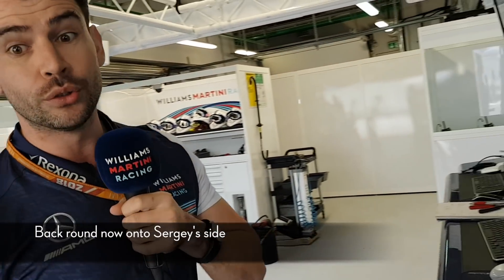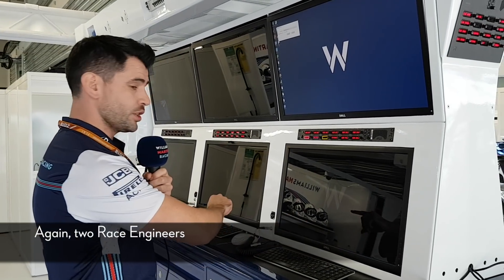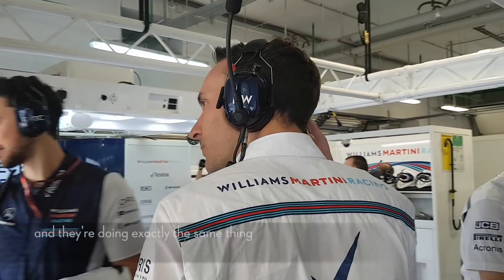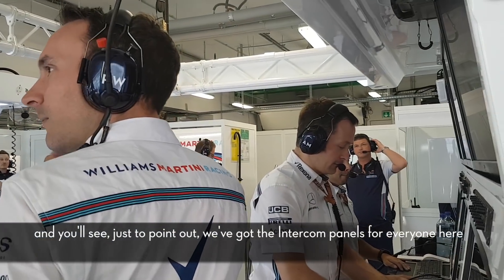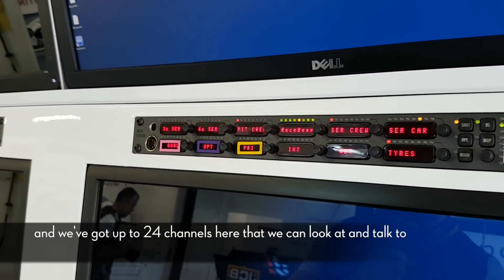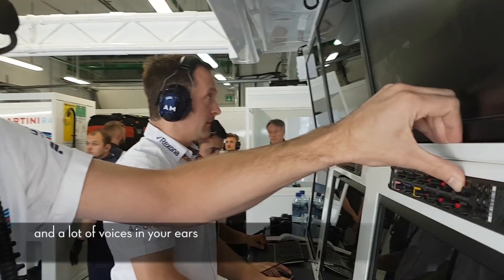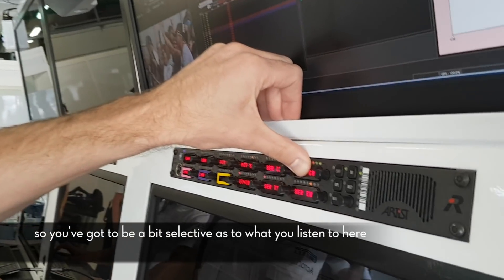Moving to the background on Sergei's side, this is Sergei's crew setup for the engineers — again two race engineers, Paul here and Andrew here, doing exactly the same thing. We've got intercom panels for everyone here with up to 24 channels that we can look at and talk to. There's obviously a lot of information and a lot of voices in your ears, so you've got to be selective as to what you listen to.